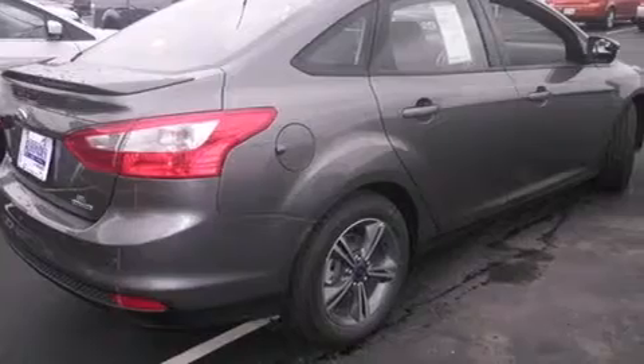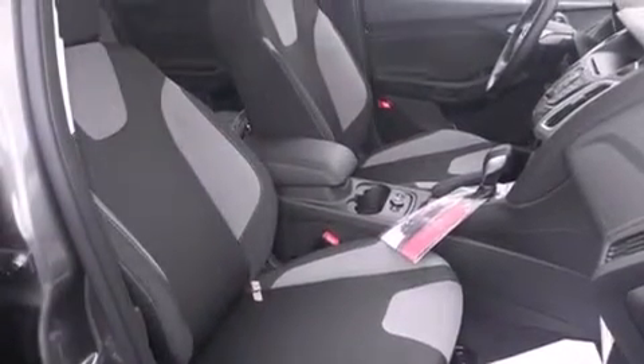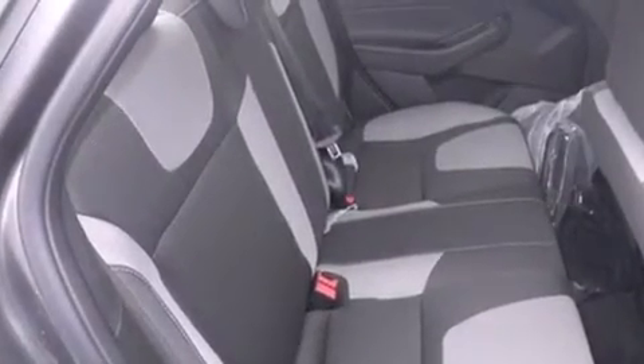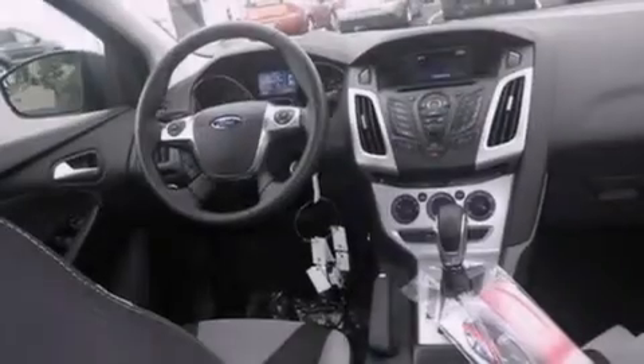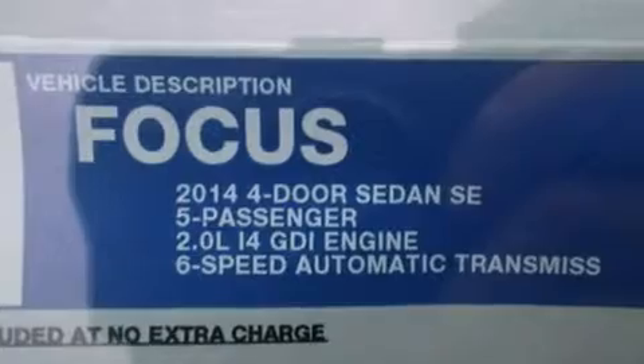Features include a low tire pressure indicator, traction control and stability control systems, cruise control, side curtain airbags, air conditioning, full power accessories, a rear window defroster, dusk sensing headlights, tinted glass, and a limited slip differential.